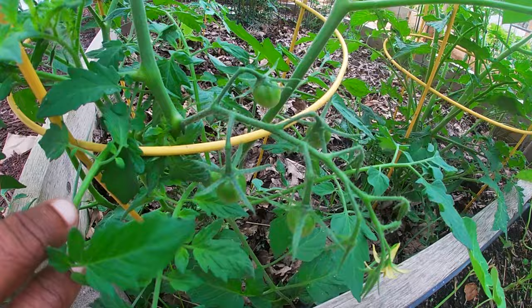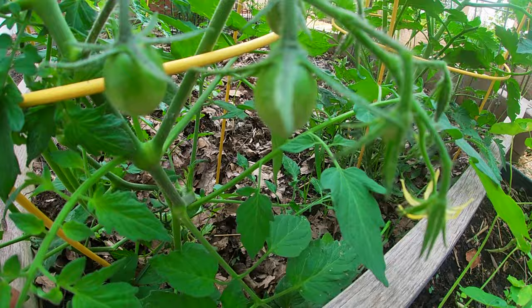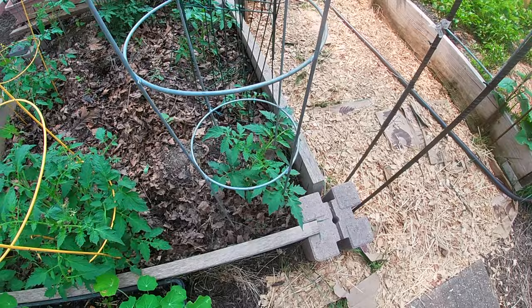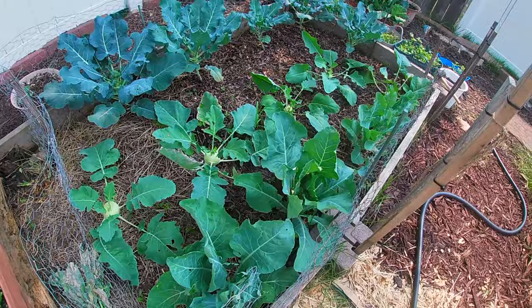Next, let's move on to the tomato patch. There are some baby tomatoes coming up — this variety is the Sweet 100 cherry tomato. The smaller plants you are seeing are the Big Beef variety. They have some flower buds but have yet to flower.